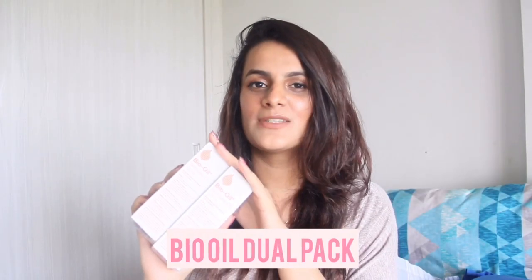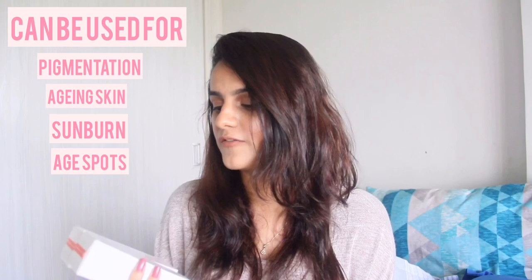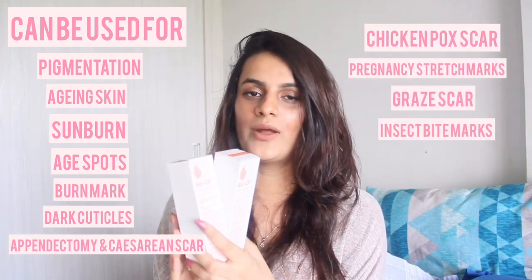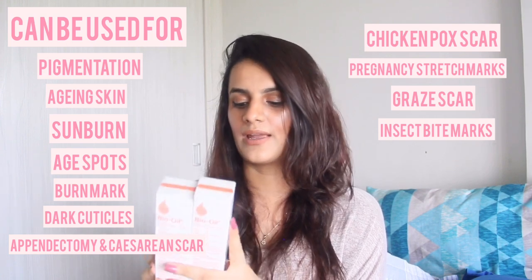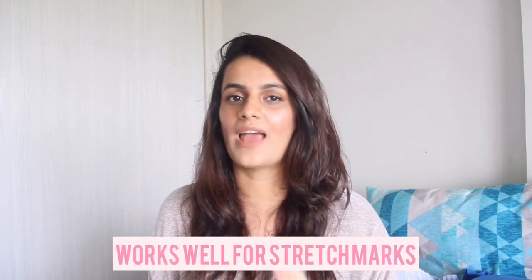Next I stocked up on Bio Oil — they had a special offer on a pack of two, each 125ml. It works amazingly on my stretch marks and has been helping me for almost two years — I barely have any stretch marks now. It's a great product for scars, uneven skin tone, aging, and dehydrated skin. My dermatologist really recommended this product. If you're looking for something that solves multiple skin problems — aging, dehydration, and uneven skin tone — definitely check out Bio Oil. I apply it every single day and swear by it.